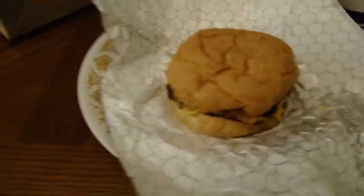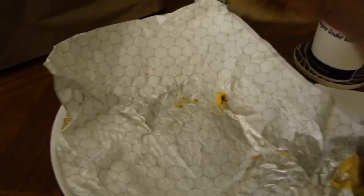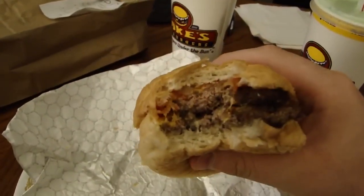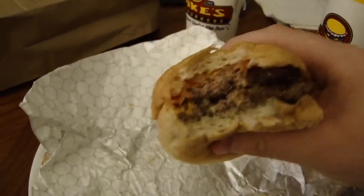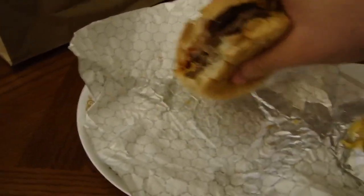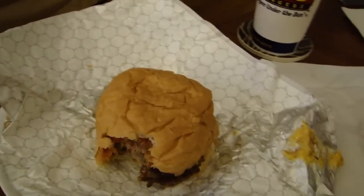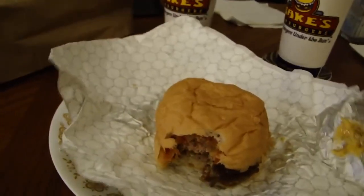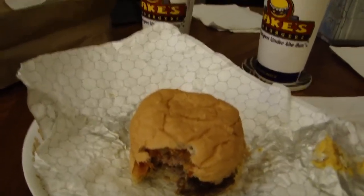Enough looking at the burger — the burger looks great. Let's take a bite. Mmm. It's fresh, it's warm. The flavors are great because I made it just how I like it. It's delicious. This is great. I am so glad this place moved in.